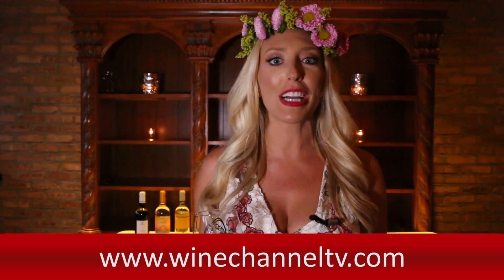For more information, make sure to visit WineChannelTV.com. We hope to see you soon at our next Sips of Summer event. Cheers!